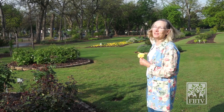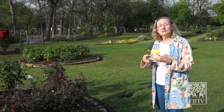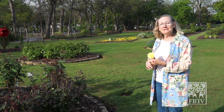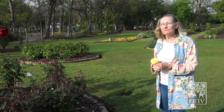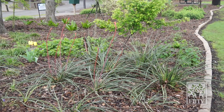Behind me, where the little wooden teepees are, is our monarch butterfly station. If you've ever wondered what to plant at your own home to encourage the visitation of the monarchs, take a look in our garden. You'll find plants that are there both for the larvae as well as the nectar plants for the butterflies. Pretty soon you'll be able to see the hummingbirds visiting the red yuccas.